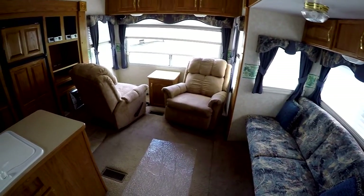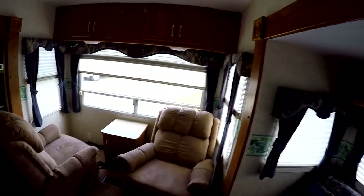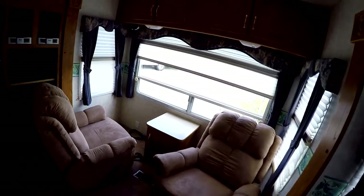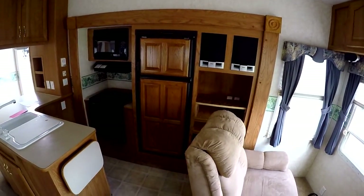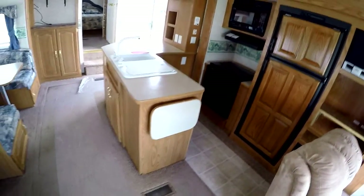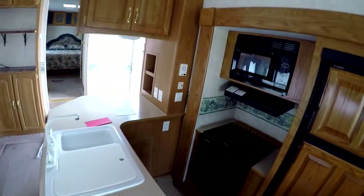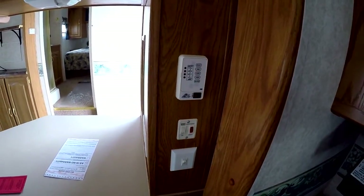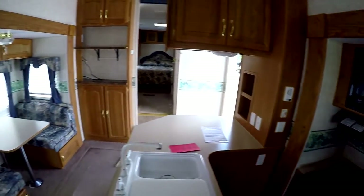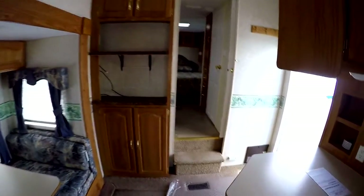The rear living room has double barrel chairs and a big window — looking right out the back window, nice view. Double door refrigerator freezer, large oven, three burner stove. It has an L-shaped island kitchen. Over here is your monitor panel with switches for your water pump, hot water heater, all your lights, and plenty of outlets everywhere.